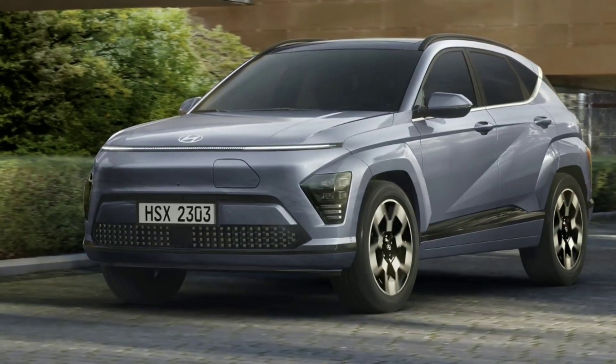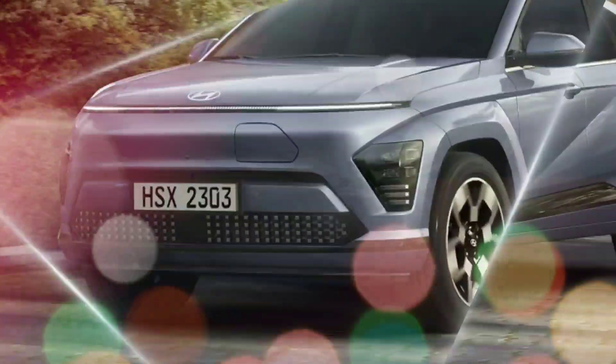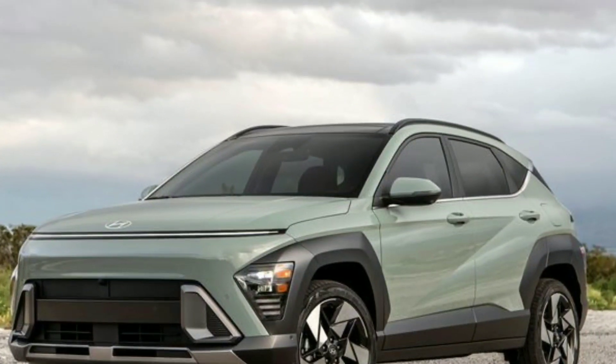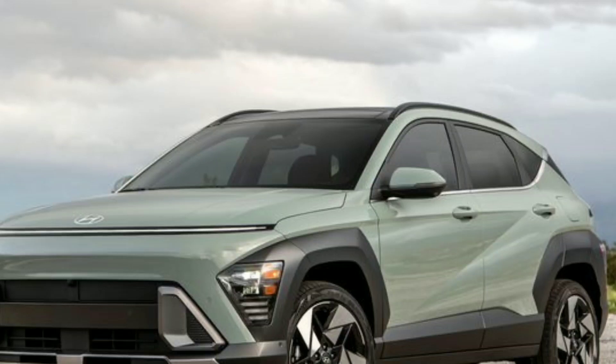The next generation Kona debuts with a more unique design. It has many features, including a modern interior and class-specific driver assistance equipment. Unfortunately, the powertrain hasn't advanced that much. The second generation Kona is scheduled to be released in 2024.